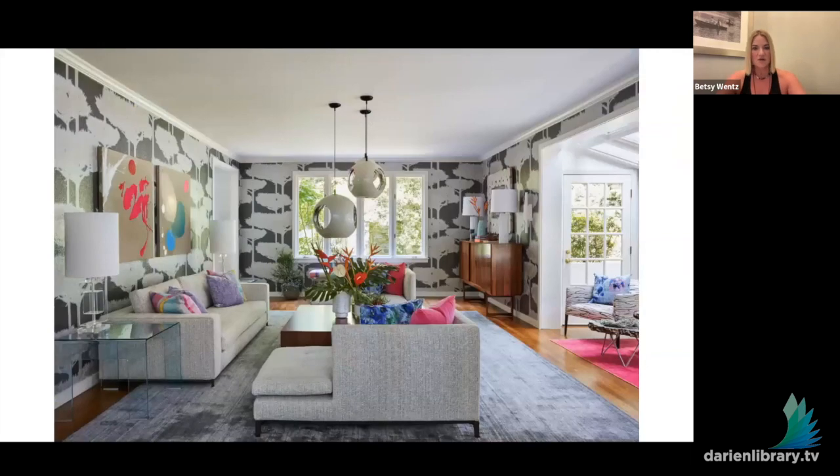The last slide for my house shows the formal living room where I used a bold wallpaper. We don't spend a ton of time in this room, but we look at it a lot as we go up the steps every night. It was the perfect place to use a busier pattern — you're often looking at the space but not in it. I love the dark ground and the interest it provides, and hung some fun artwork on it.